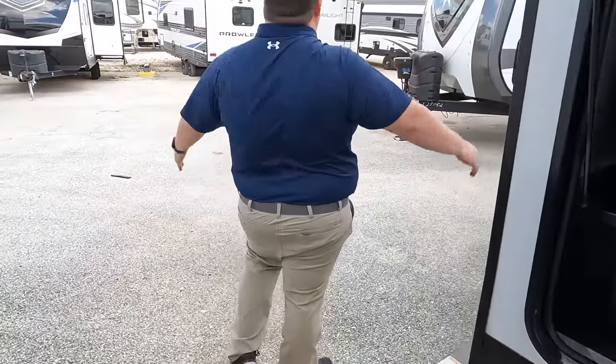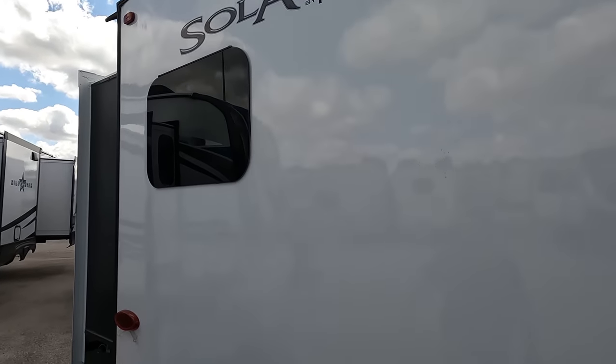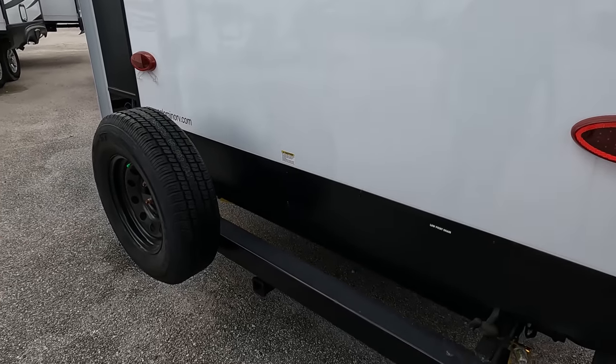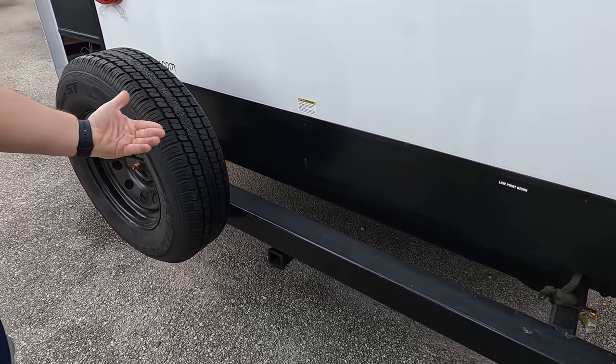Coming around the back, there's no ladder to get up on the roof. It is prepped for the Furrion backup camera. We do have a nice bumper for the sewer hose storage. 250-pound hitch vertical weight — you cannot tow behind it.